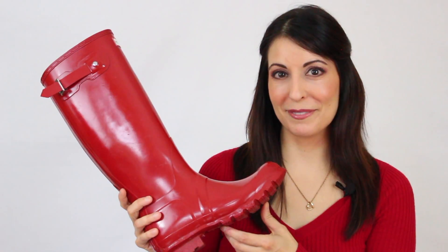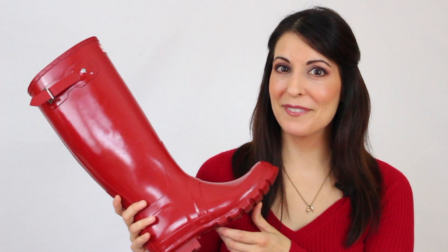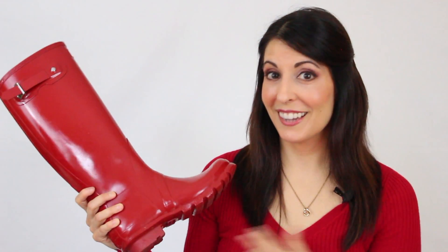I highly recommend Hunter boots — go check their website out. They have tall boots, glossy boots, matte color boots, ankle boots, patterns — there's something for everybody, and they have some things on sale right now. Definitely recommend them to keep you warm and cozy in the winter time. And red — as you can tell, I love red.